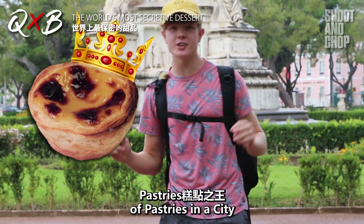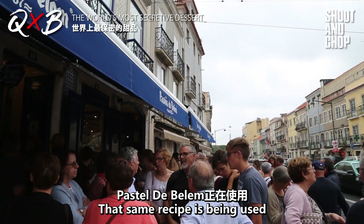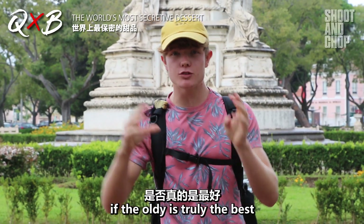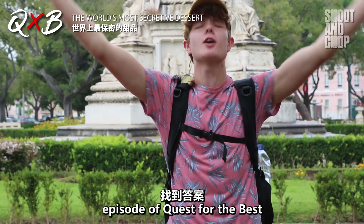Pastel de Nata is the king of pastries in a city that is the king of pastries. The original recipe is known by only three people in the world, and that same recipe is being used in Pastel de Belém. Today we're going to find out if the oldie is truly the best or if time has resulted in a better taste — in this episode of Quest for the Best.